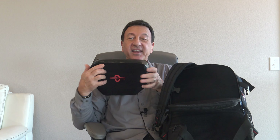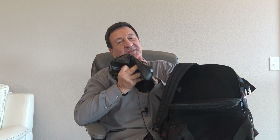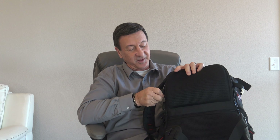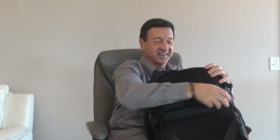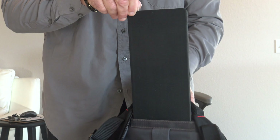And since the AirPod is detachable, I like to use it as a lumbar support as well. And when you arrive, just deflate the AirPod and store it like so. You can even sit on it if you'd like. Put it in its place and close the zipper.